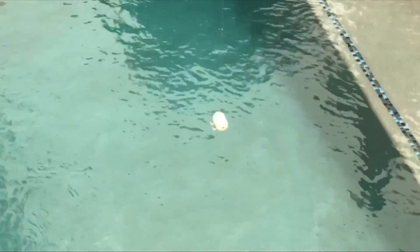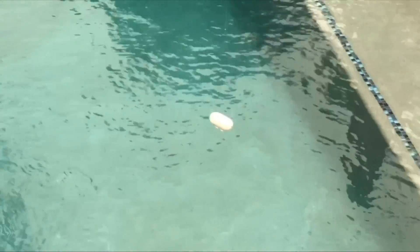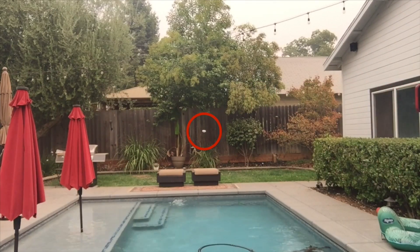Okay, spoiler alert — make sure you have your answers because I'm about to pull back the curtain. The answer is the camera is moving, but the object is not.